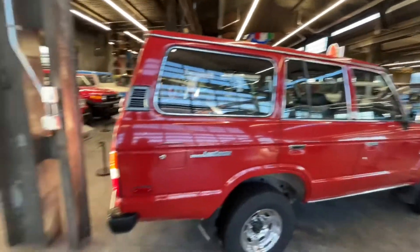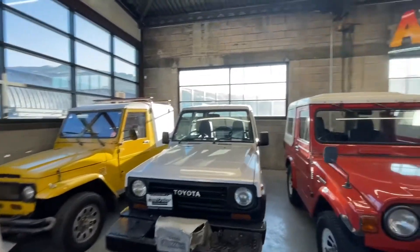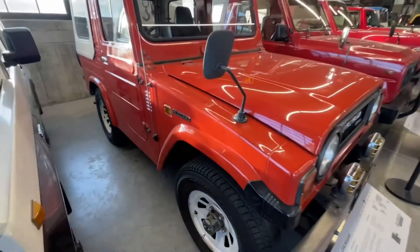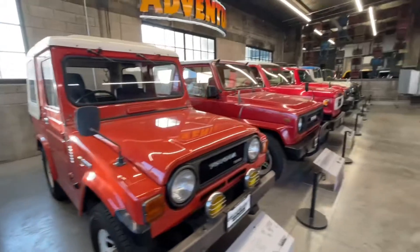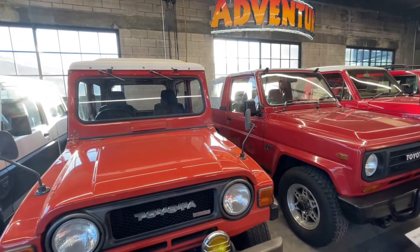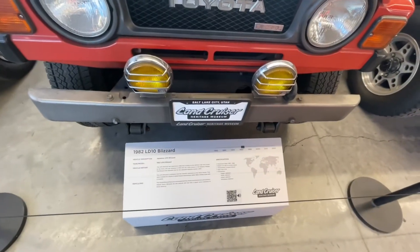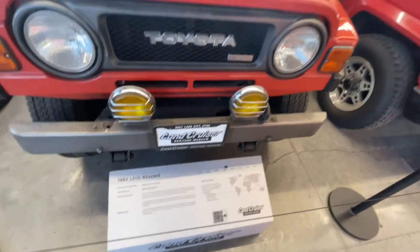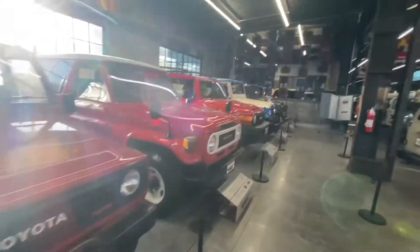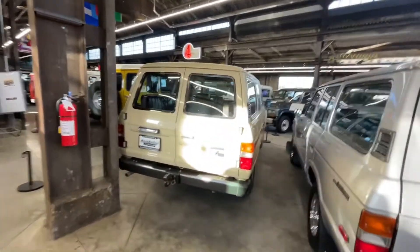Another 60 series — these I wasn't quite aware of. There's an LD20, just like a Suzuki Samurai type. Got the Blizzard — 1982 Japanese Blizzard, 2.2 liter diesel, 4-speed manual. 83 and up came with a 5-speed. This is the one I had the graphics of — got the barn doors in the back. That's cool.